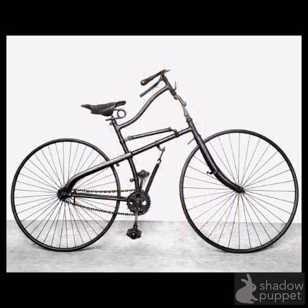The Safety Bicycle. This bike was built in 1885. It had very thin tires to increase speed.